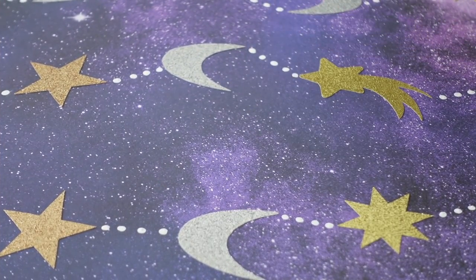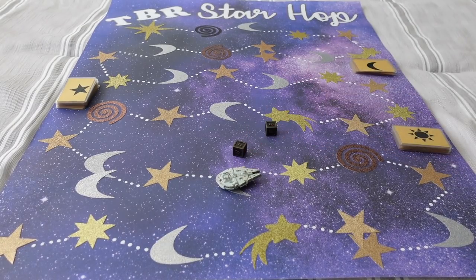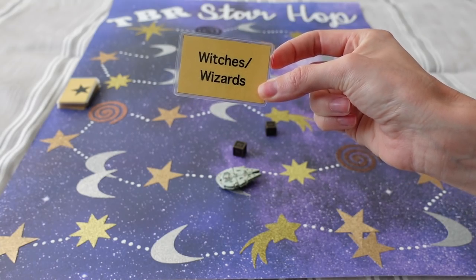Roll number two, we get a four. We land on another moon — a book that features witches or wizards. That's definitely doable because I like fantasy. For this one, I'm continuing the family read-along of Harry Potter with Harry Potter and the Chamber of Secrets, the second book in the series. We're reading all the books one a month leading up to Christmas, then doing a movie marathon. My 12-year-old niece is reading along with us, so it's going to be a lot of fun — and it's a pretty quick read to add onto my busy July TBR.